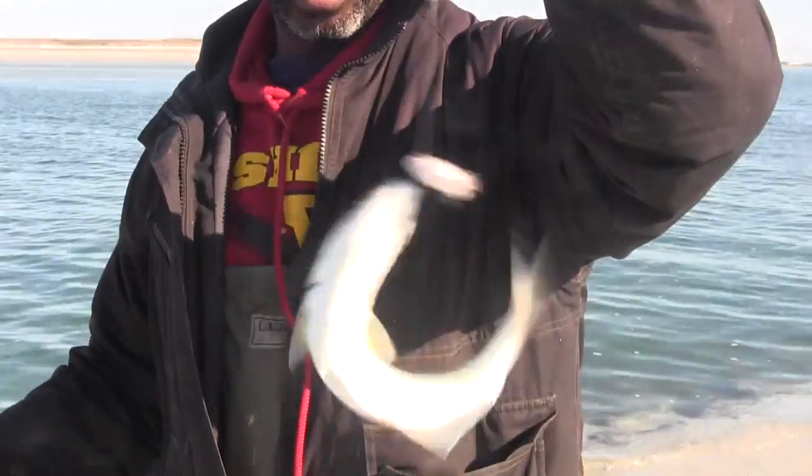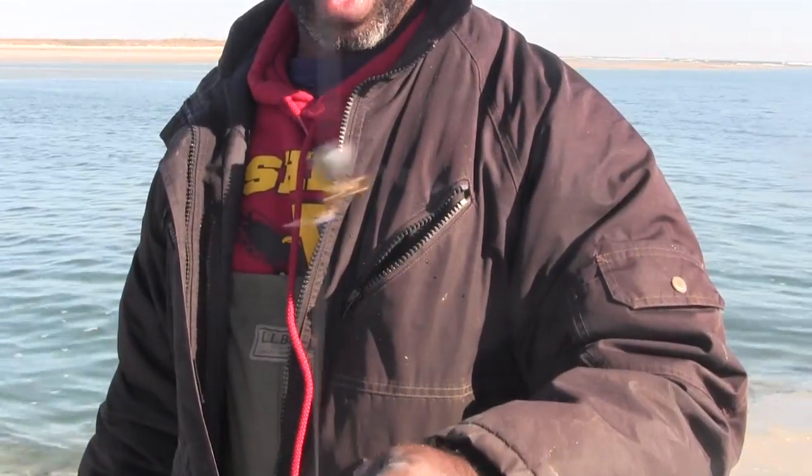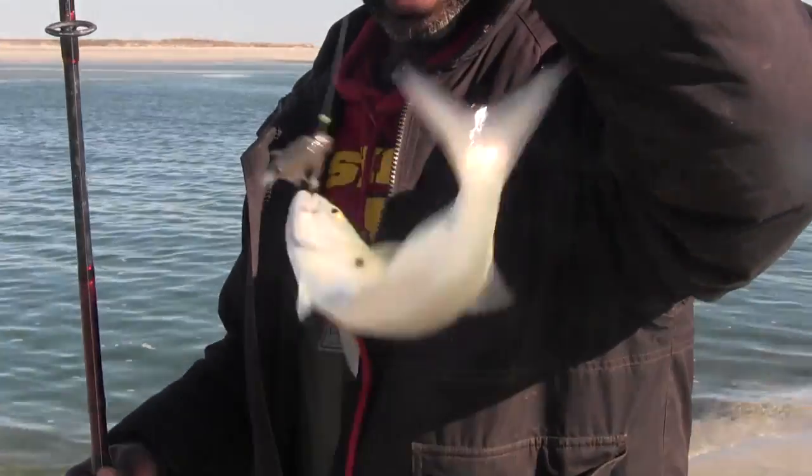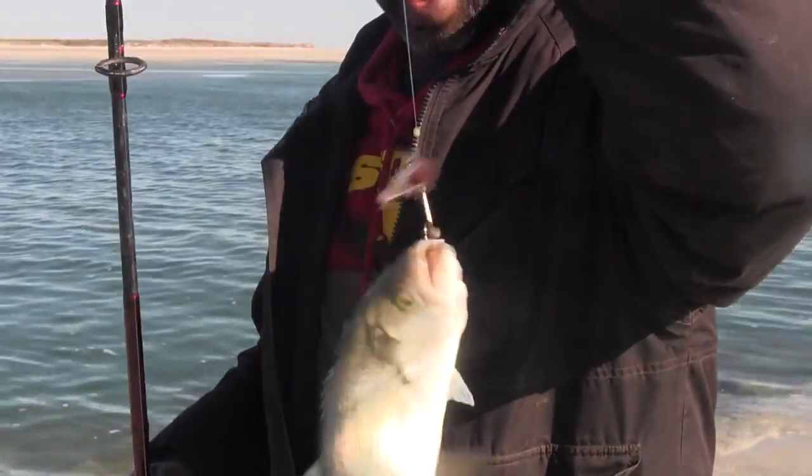Got my first bluefish action of the day. I actually have a Carolina rig type setup here with this one, and this had a mullet out there swimming — and you can see he came and got dinner.